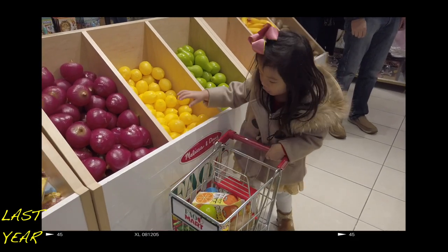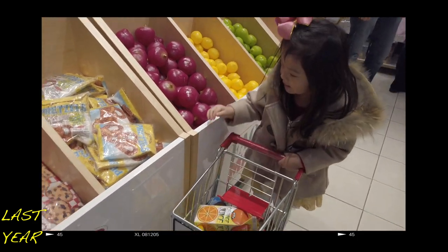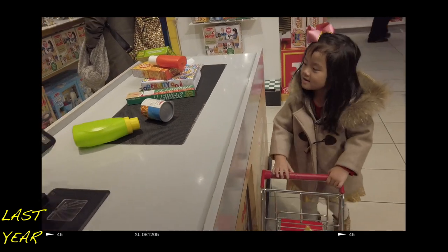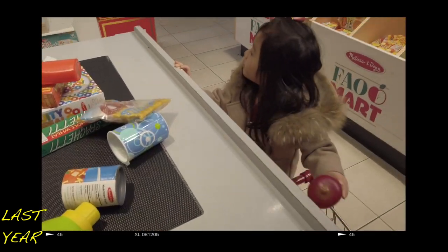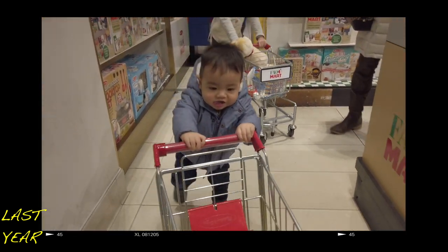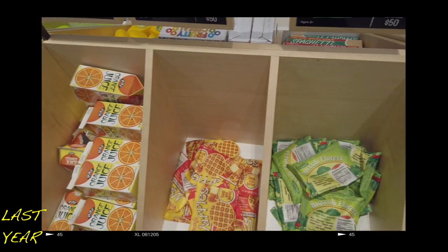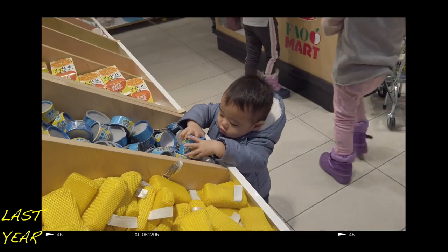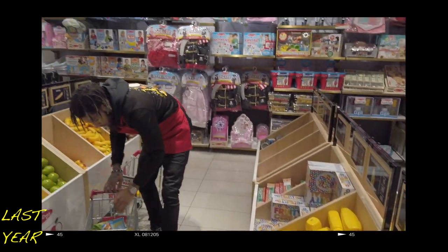Also last year, there was a really fun FAO Food Mart with shopping carts where the kids can shop for groceries and check out toy food at the toy cash register. This FAO Food Mart was the best, and my kids always spent so much time there. I assume these toys were put away because they are high-touch items, and I really hope the store brings them back when it's safe to do so.